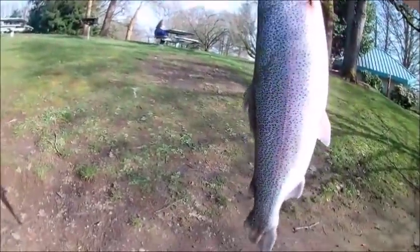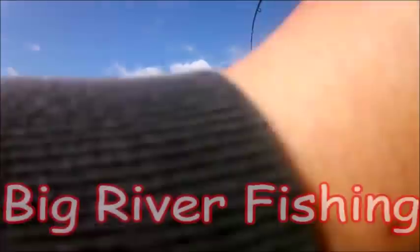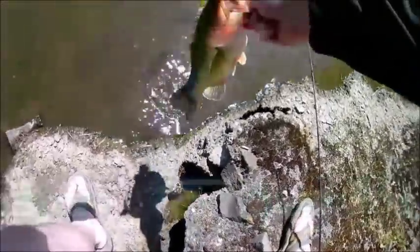You saw me — there you go guys, that's a fish! That's unreal! Oh, this is such an awesome looking fish. Oh yeah!